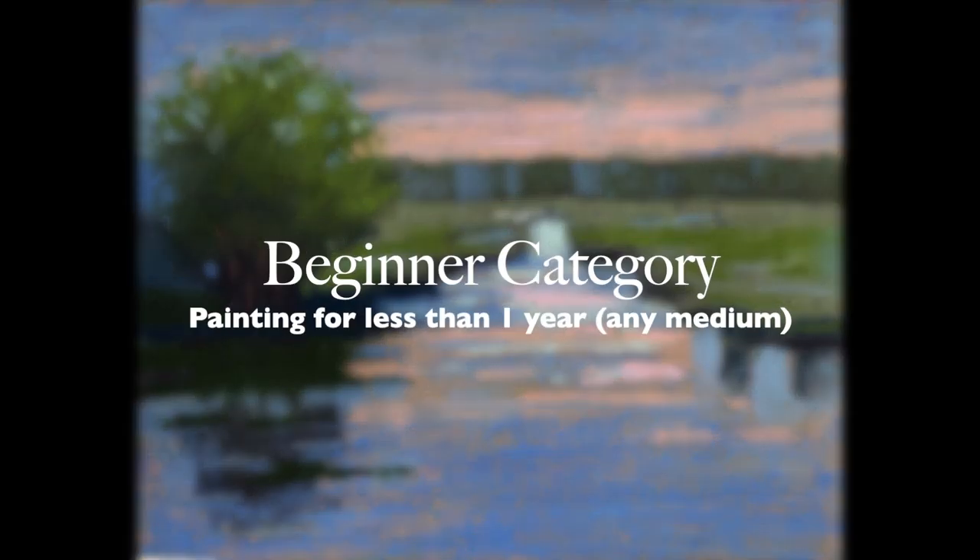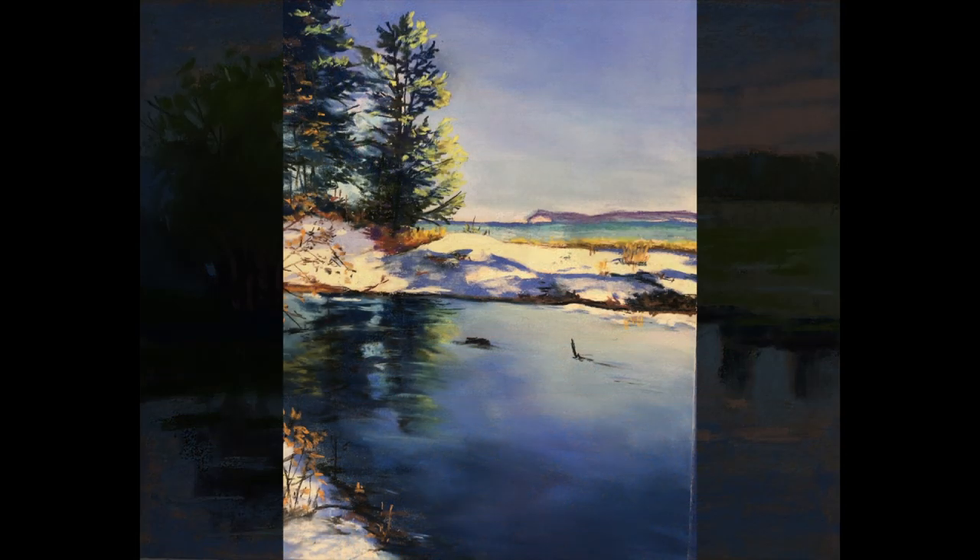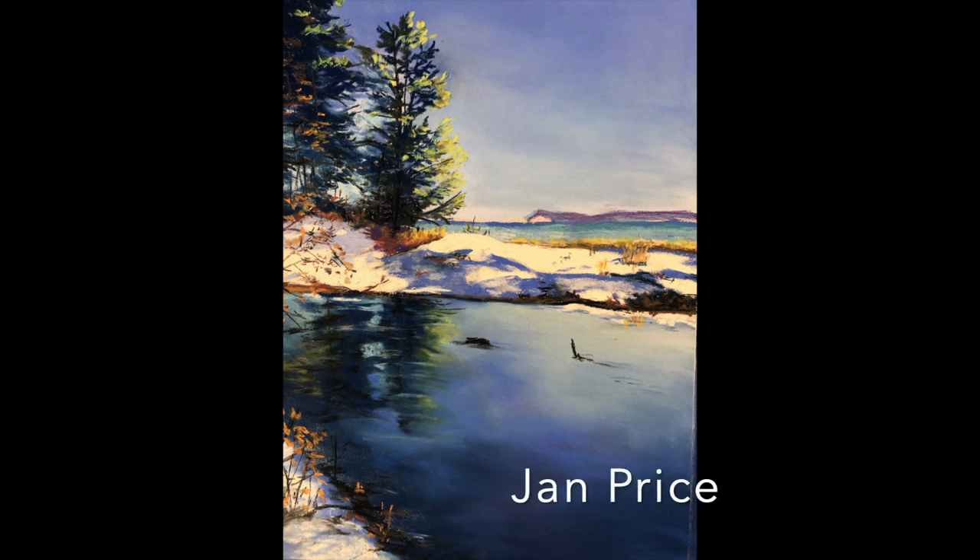This is the beginner category — someone who's been painting a year or less than a year in any medium. Ronetta, this is a beautiful painting. Enjoy the rest of these beginner category entries as well.